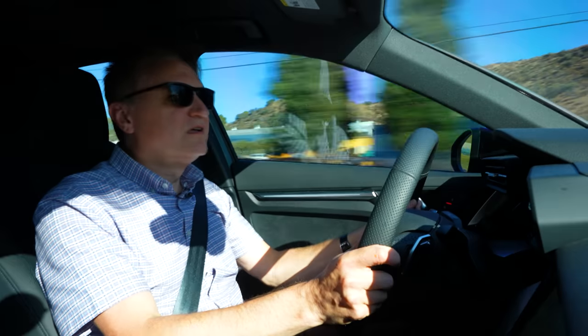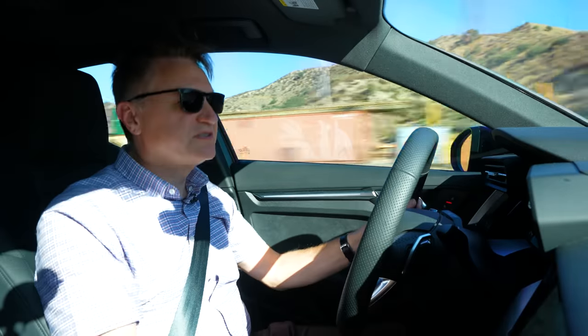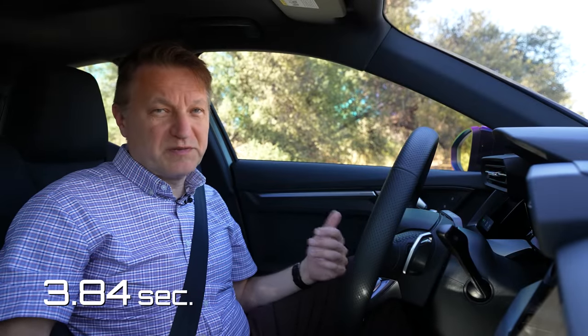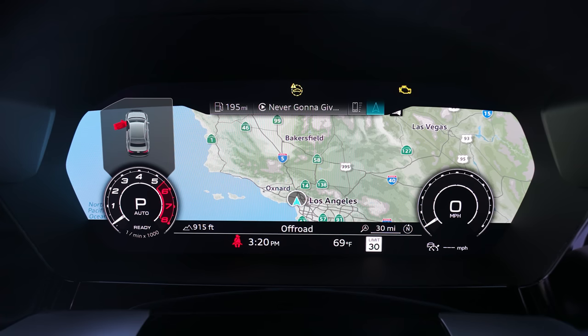Zero to 60 — felt pretty quick. Let's see the number: that was 3.8 seconds at an altitude of about 1,700 feet. Audi says it should do 3.6, so at sea level that sounds about right.